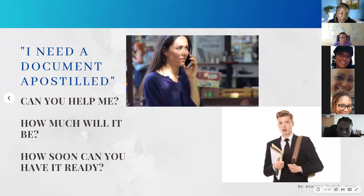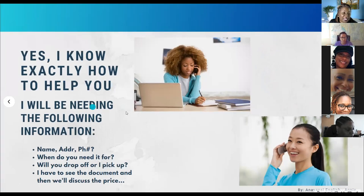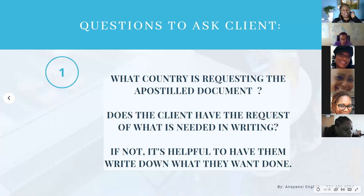When that call comes in — 'I need a document apostilled' — like we said in the first class, we don't want to look confused. Rather, we want to be able to say, 'Yes, I know exactly how to help you. I will be needing the following pieces of information.' So we'll start today with questions you'd like to ask your client, and I'd love to have some audience participation — if anybody feels comfortable and wants to unmute, just raise your hand and Tammy will help us out.